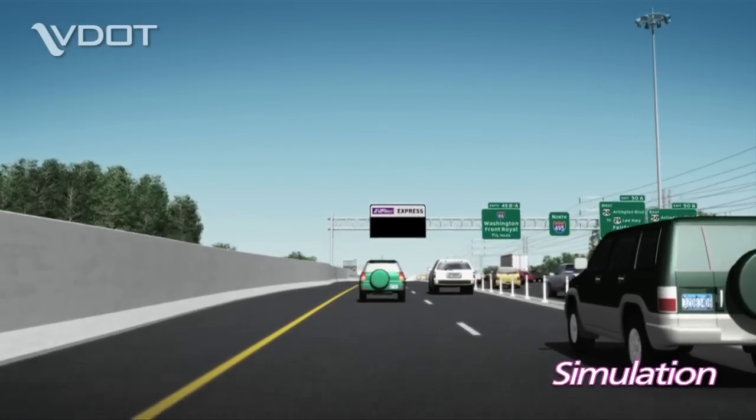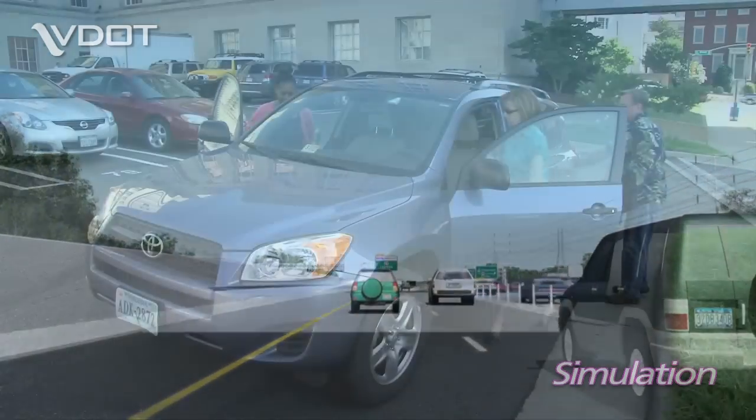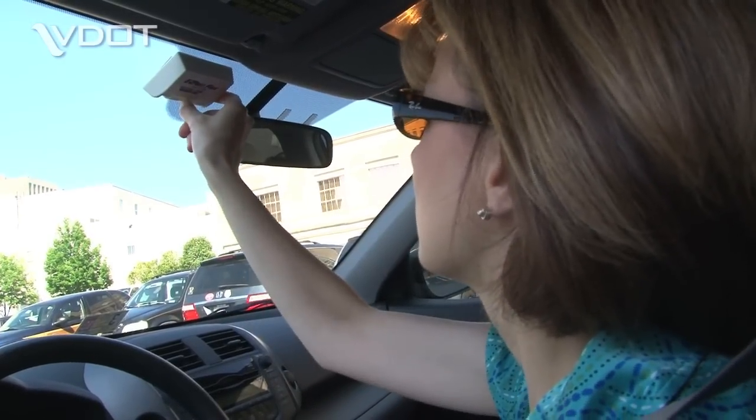All vehicles driving in these lanes must be equipped with EZPass Transponders. Vehicles with three or more people will be able to use the toll lanes for free if they have one of the new EZPass Flex Transponders.